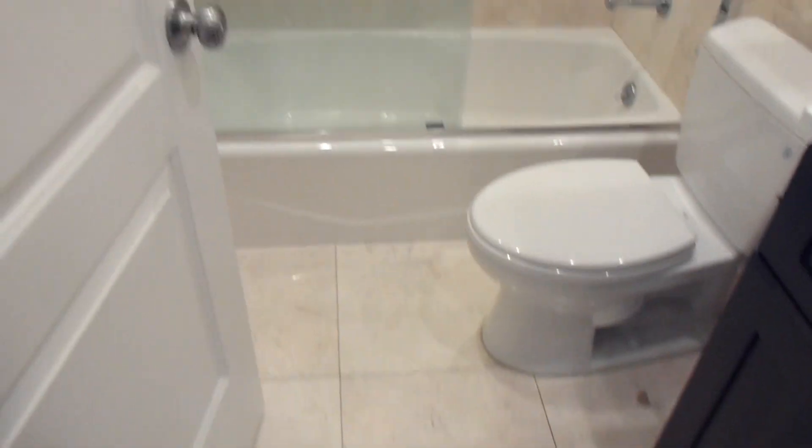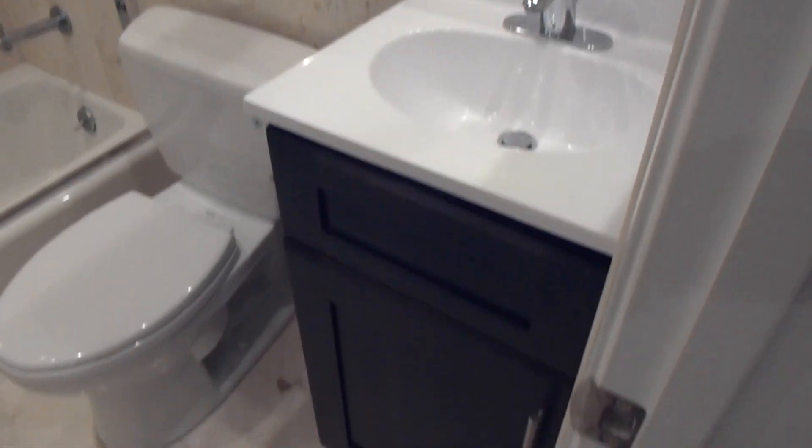Down the hallway, we go to the second bath, which has some lighter tile — just as nice — with big mirrors and a cute vanity.